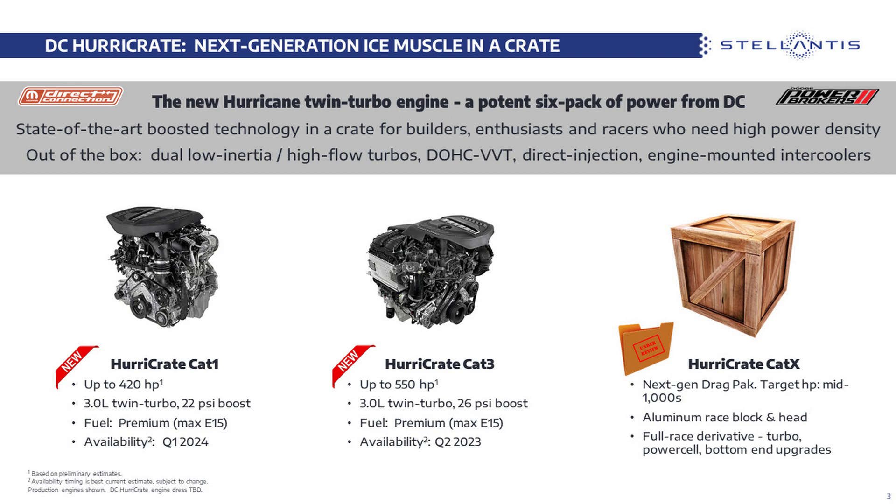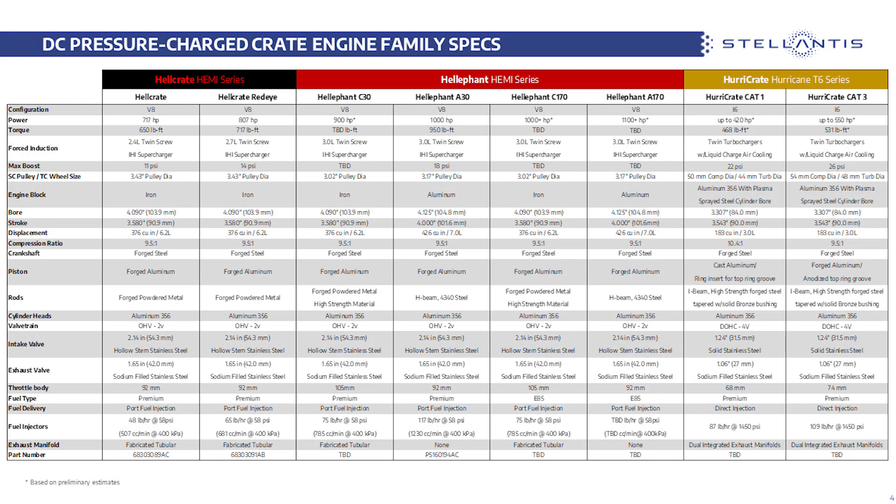Dodge also has plans to release a Hurry Crate X engine, which will be a racing-specific variation and the power plant for the next Mopar Drag Pack. Note that for both the Heliphant and Hurry crate series, horsepower and torque specs are preliminary estimates. Official pricing, availability, and final specs will all be announced in 2023.